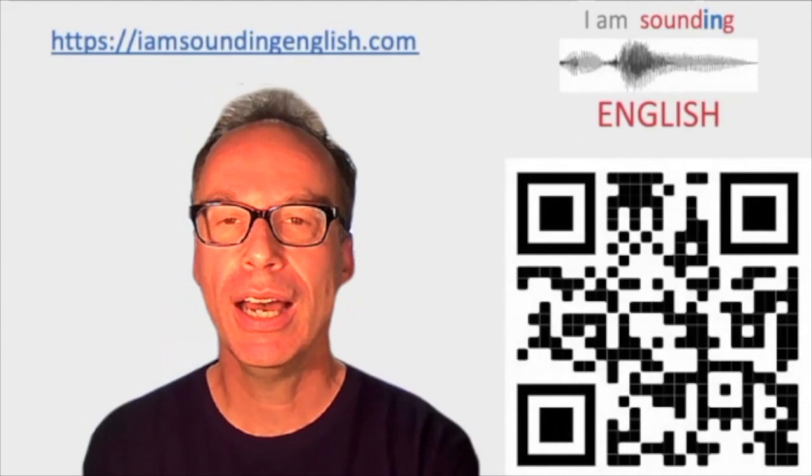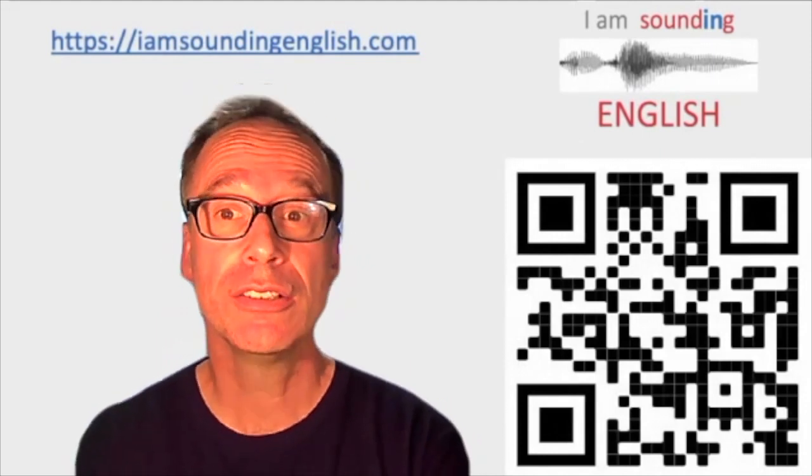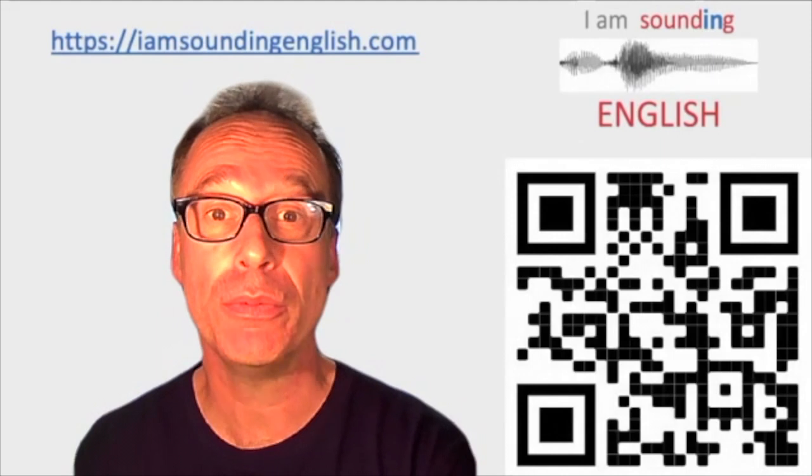Welcome to I Am Sounding English. Hello, my name is Pip and I've designed these resources so that you are on the way to improving your English and getting you better understood.